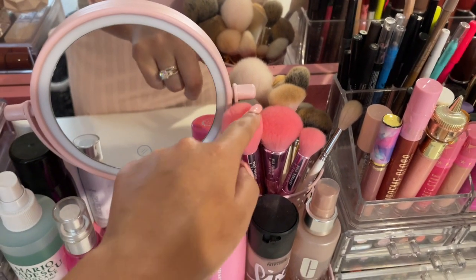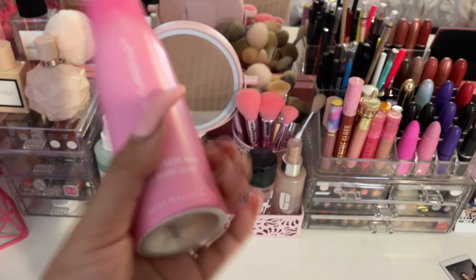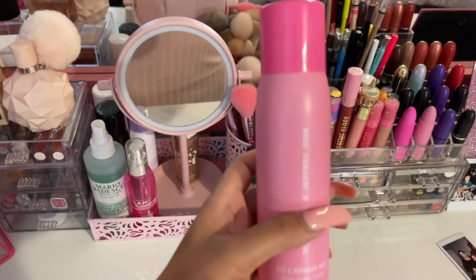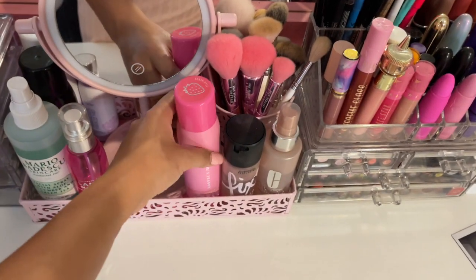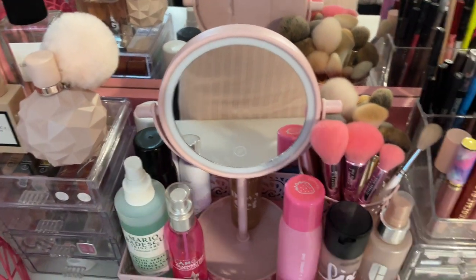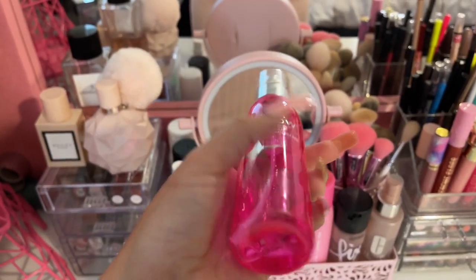The next thing I have are my makeup brushes — I have Jeffree Star makeup brushes, which are super super cute and pink. I still have my Jeffree Star setting spray from Morphe — it smells like strawberries, it's so cute, and I try not to use all of it. I also ended up getting a little more of this GlamGlow one; I've had it for the longest time but I just love the packaging.